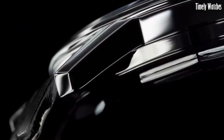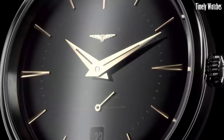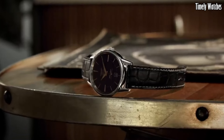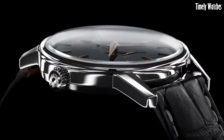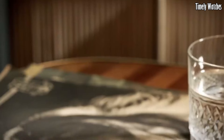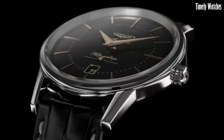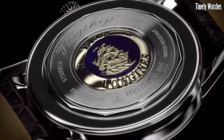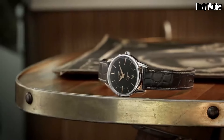The watch's minimalist dial features delicate hour markers and Dauphine hands, exuding a sense of refinement and sophistication. With its sapphire crystal and transparent caseback, the Flagship Heritage offers a glimpse into the inner workings of its Swiss-made movement. This watch is a true symbol of Longines' enduring commitment to luxury and tradition, making it an exquisite choice for those who appreciate timeless elegance.